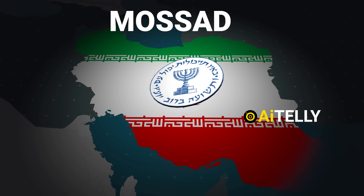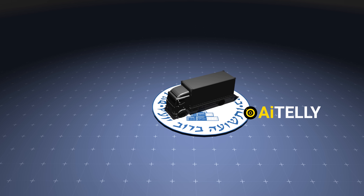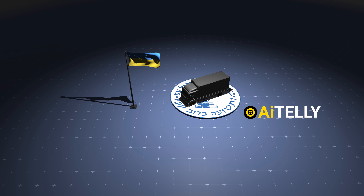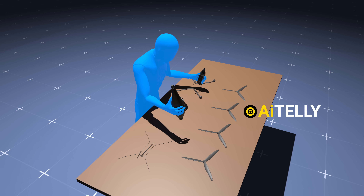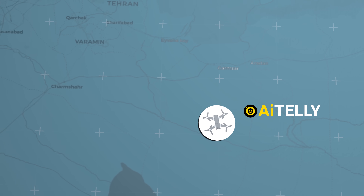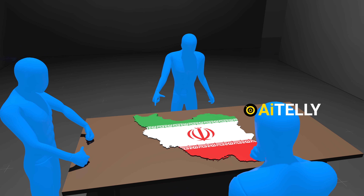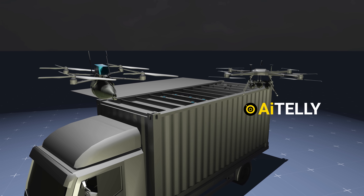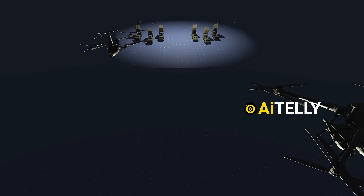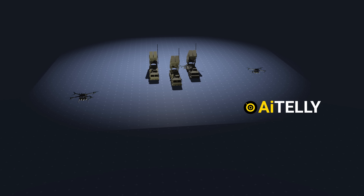Simultaneously, the Israeli spy agency had constructed a secret drone base inside Iran — an effort that mirrored battlefield tactics seen in places like Ukraine, but taken to an entirely new level of sophistication and secrecy. The drones had been smuggled into the country piece by piece and assembled quietly over several months. From this secret base, waves of small UAVs and larger explosive-laden quadcopters were launched. FPV drones were the first to strike, diving toward air defense systems in suicide attacks, while the quadcopters followed up with targeted blasts to finish the job.